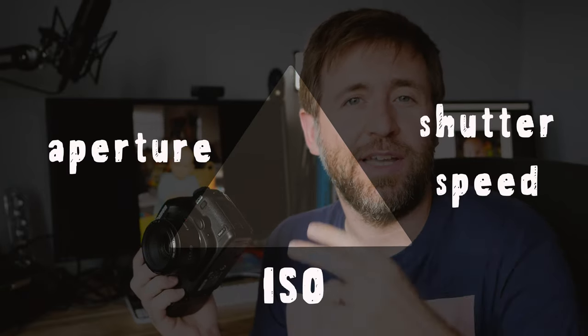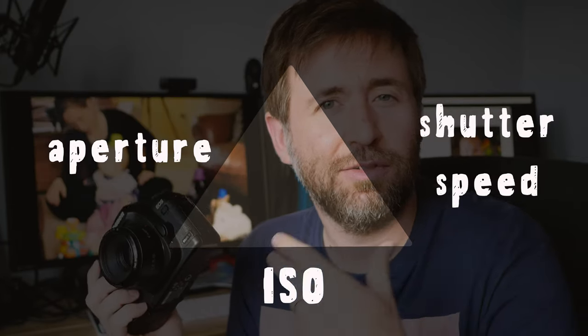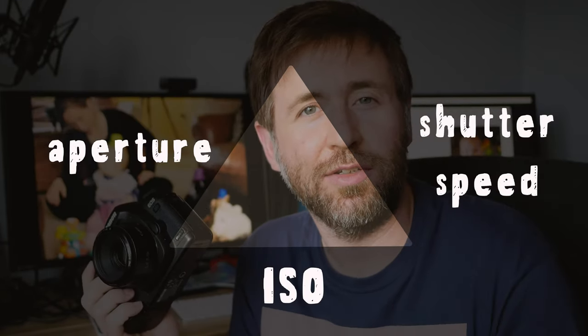With a camera like this you can really learn the exposure triangle — that's ISO, shutter speed, and aperture — and you get different creative effects when you manipulate each of those. Right now there are so many new cameras coming out.